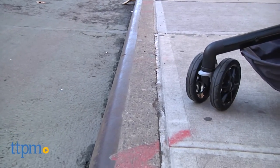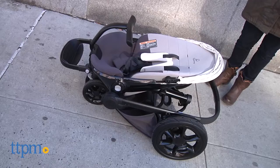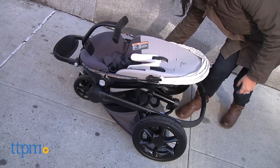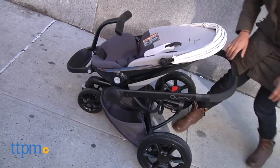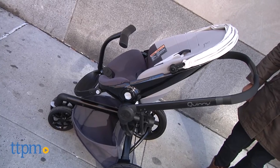The wheels absorb the shock, allowing for a comfortable ride in most terrains. While all of these are great features, the spring unfold is pretty impressive. With just one touch, the stroller springs up to unfold, making it easy for parents.